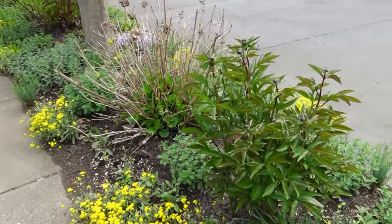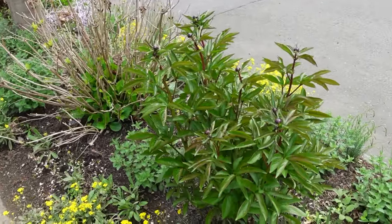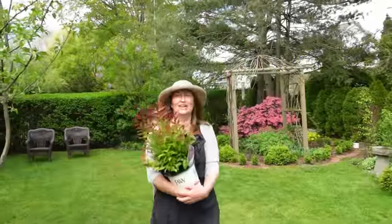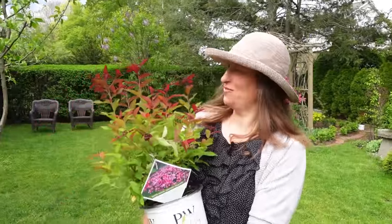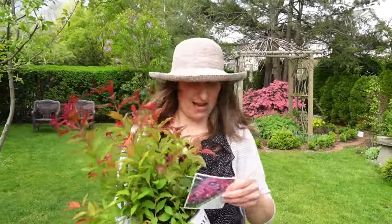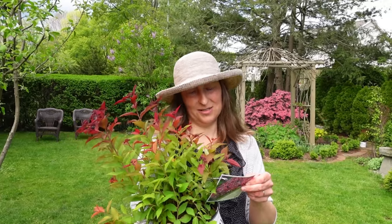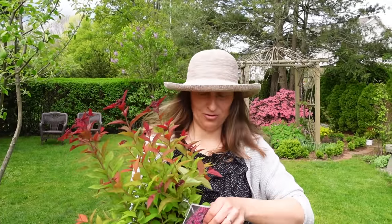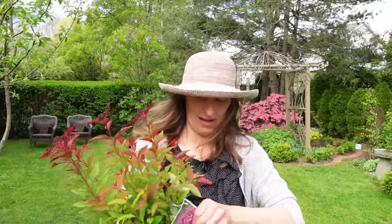Look at my peonies — they need to bloom soon. That's the end of our tour. Look what I got just coming from the store — it's Double Play Artisan spirea. I'm going to plant it; I bought two of them, but that will be for another day. I hope you're going to have a lovely day, happy gardening, and we will see you in our next video.